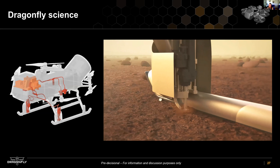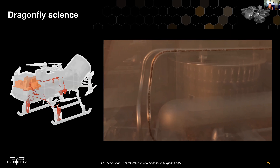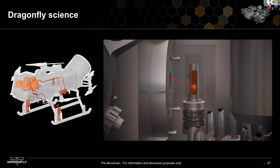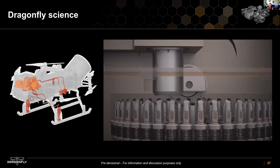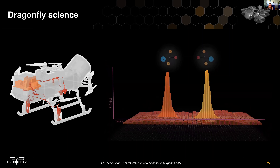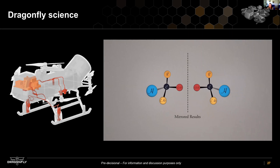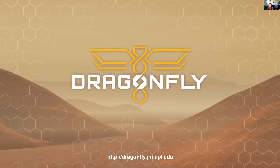Every time we land, we'll deploy a drill and use a fancy vacuum cleaner to suck the sample into our sample carousel, then fire lasers at it and heat it up to look at the organic molecules present. Some of the tests on Dragonfly will look for molecules that life uses—things like fatty acids and amino acids. We'll also test for chirality, a way to determine if those amino acids have been affected by life or not. The Johns Hopkins University Applied Physics Lab is building this in collaboration with NASA.